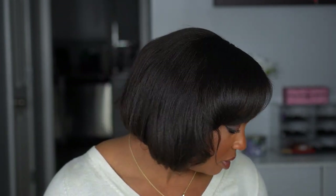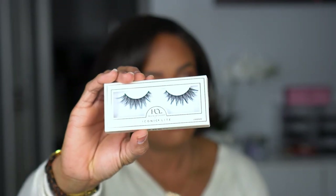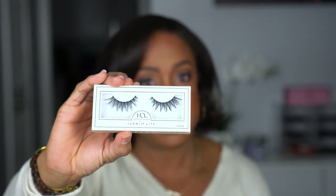Another pair of lashes — I think Ulta carries House of Lashes. Anyway, these are the Iconic Lights. I think these will be very easy for me to put on and wear. So this shows how old this haul is — I'm pretty sure when I ordered these, they had just come out.